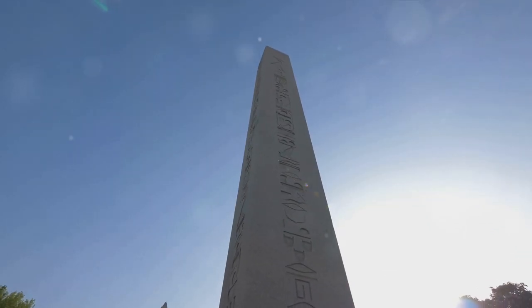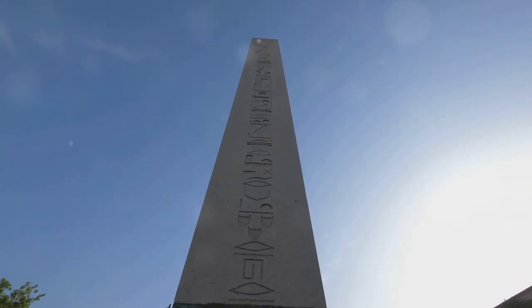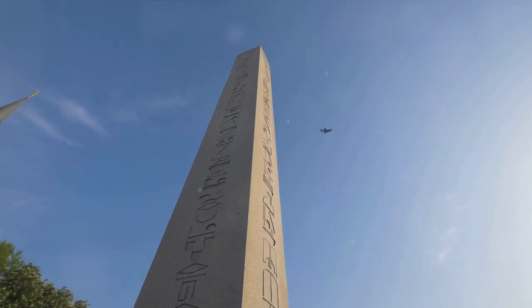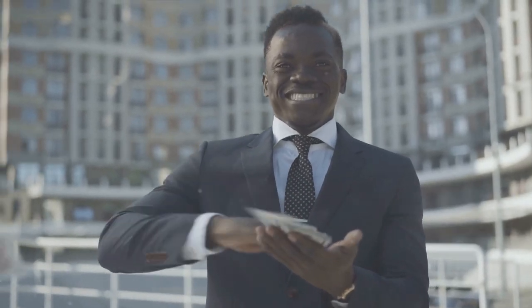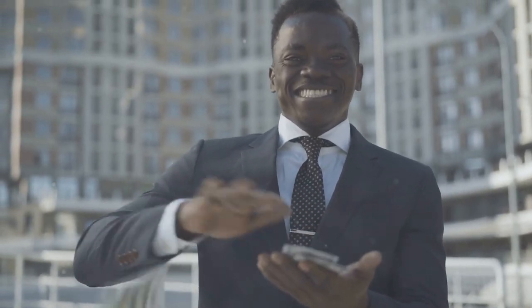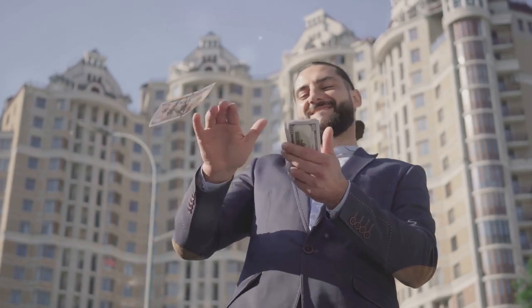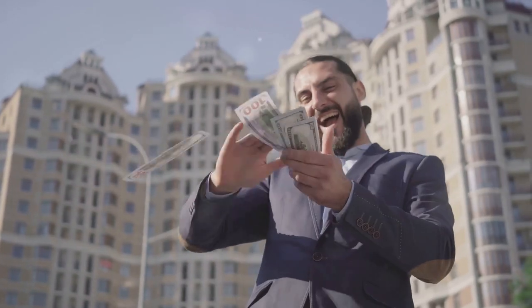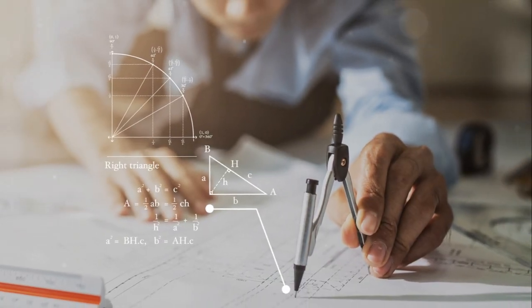It wasn't until 1877, over half a century later, that the obelisk was transported to the UK. Why the delay? Well, the transportation of a 68-foot, 224-ton obelisk is no small feat. This is where the Freemason Erasmus Wilson comes into play. A renowned dermatologist and philanthropist, Wilson funded the transportation of the obelisk to London, and it is thanks to his dedication and financial backing that the obelisk made its way to its current home.